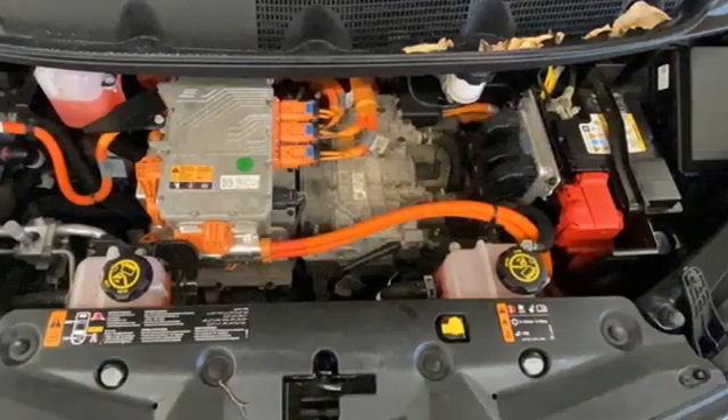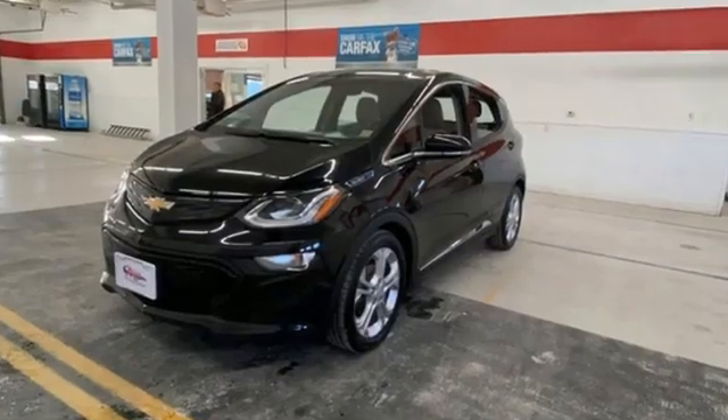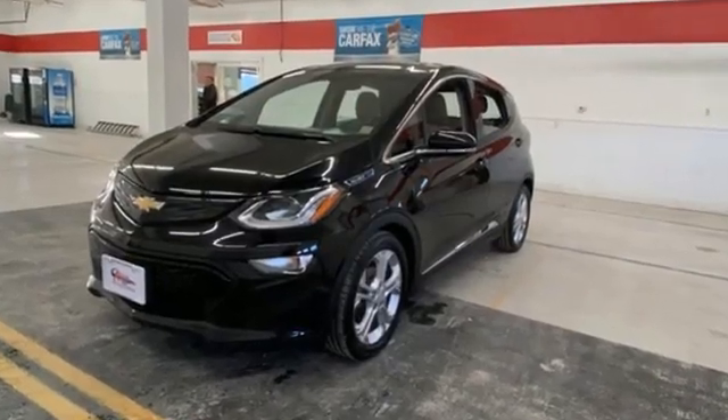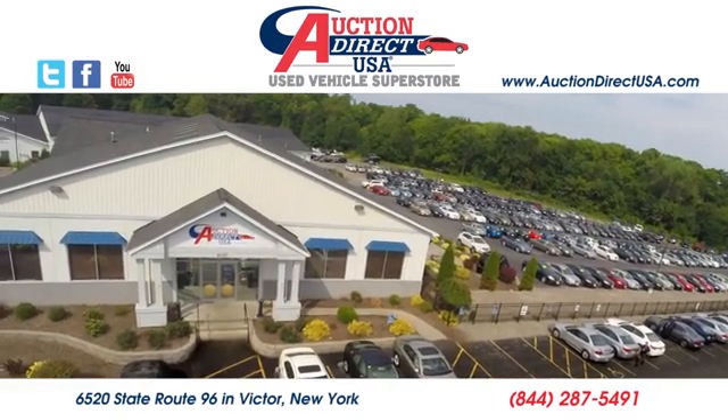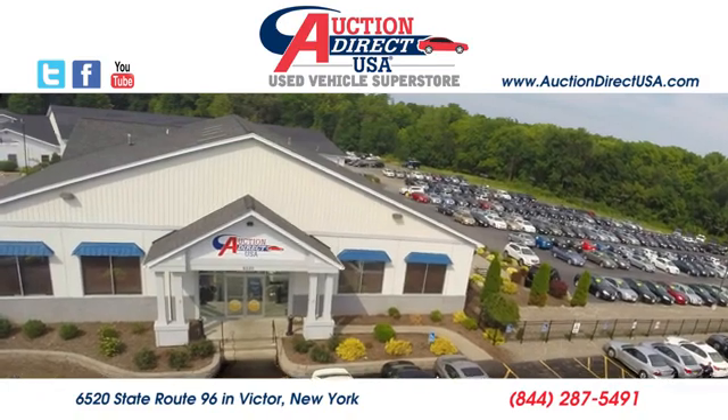Performance, value, durability — Chevy. You need to drive it to believe it. See it for yourself today. Visit today. We're conveniently located at 6520 State Route 96 in Victor, New York.